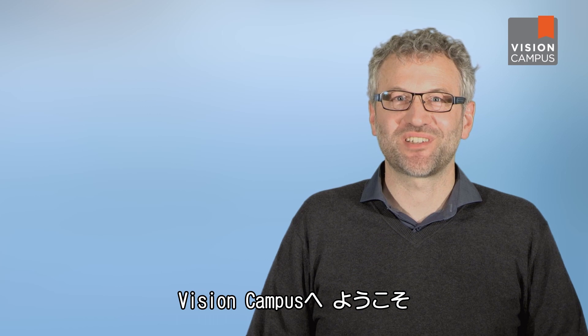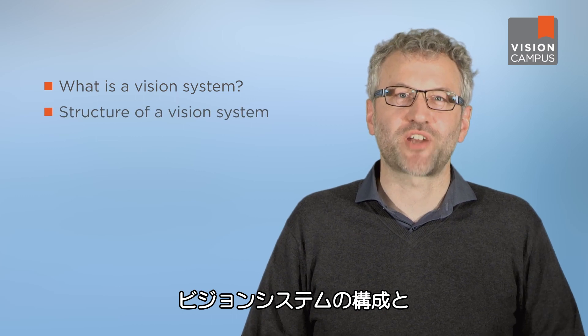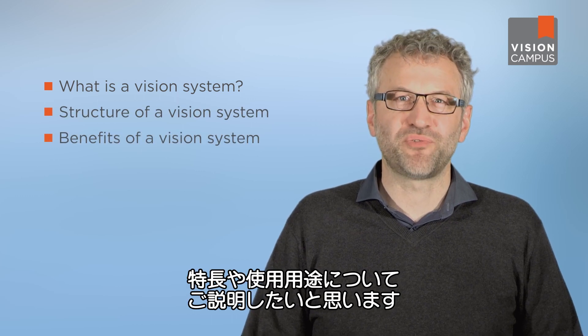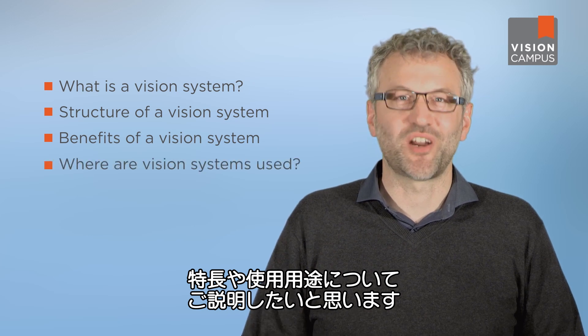Welcome to our Vision Campus. Our topics for today: what is a vision system, how is this kind of system structured, what are the benefits of a vision system, and where vision systems are used?